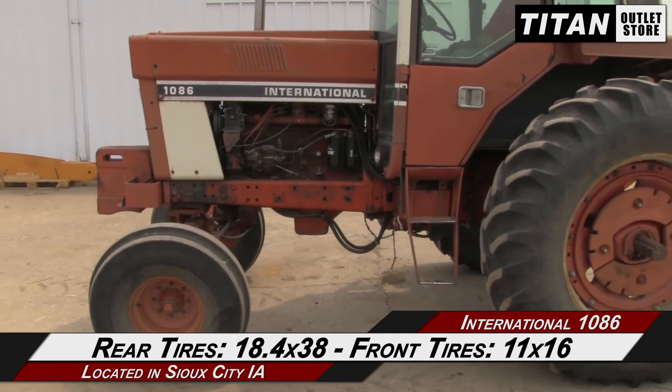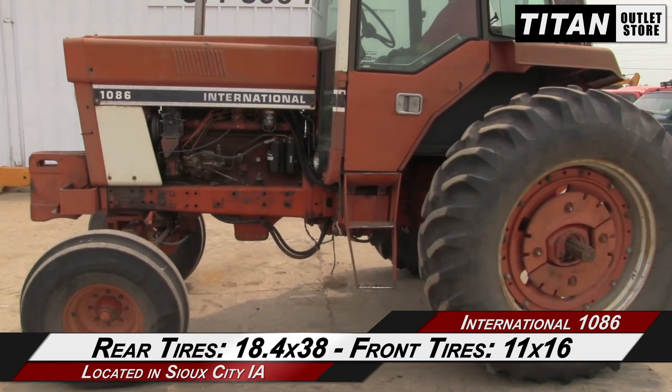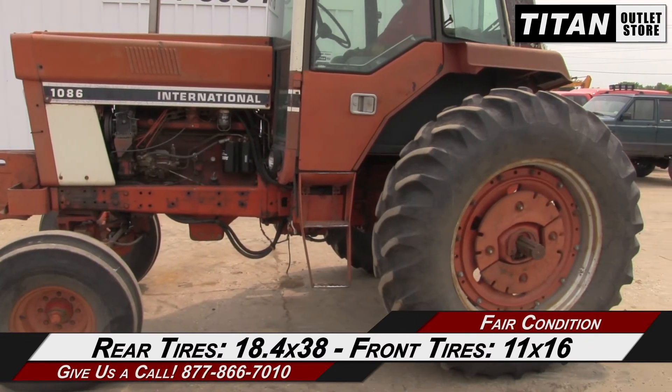And over to the rear tires, which are 18.4x38s, and the front tires, which are 11x16s.